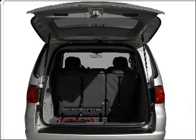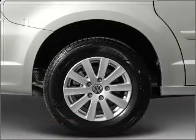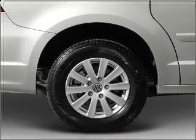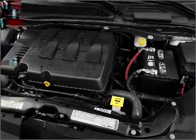With a reliable six-cylinder engine connected to a smooth-shifting six-speed automatic transmission, reach your destination effortlessly with GPS navigation. Stand out from the crowd with premium wheels.